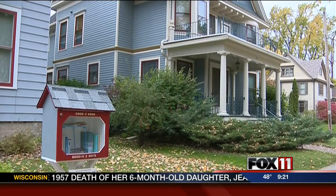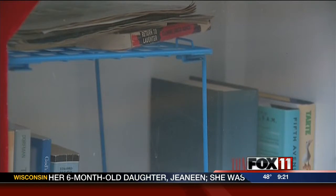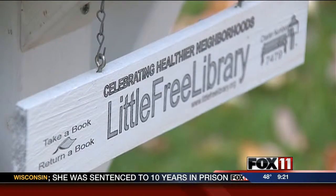The little free library started in Hudson, Wisconsin in 2009. Since then, thousands of people across the world have registered their own libraries with the organization.